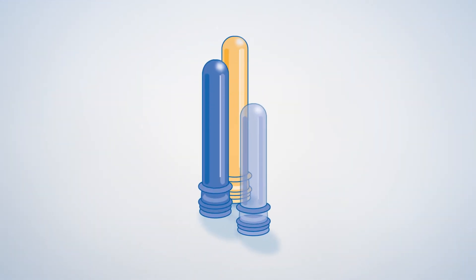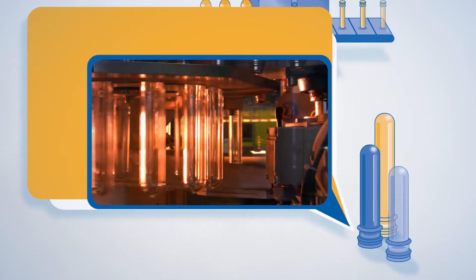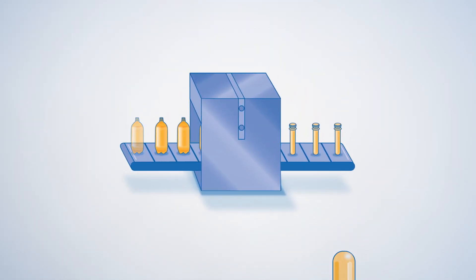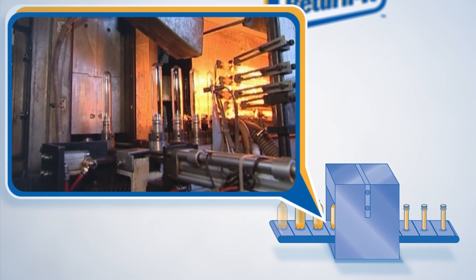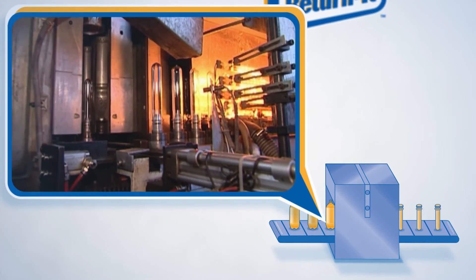Most of the plastics collected at Return It depots are used to make new plastic bottles. This is an example of a closed-loop system, where used plastic bottles get recycled into new ones over and over again, as long as people keep returning them for recycling.